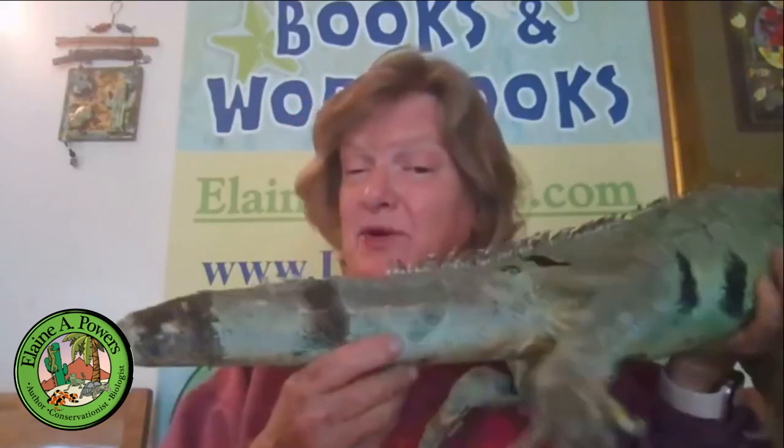So never grab an iguana by the tail — actually, never grab any lizard by the tail, as many of them have the ability of autotomy. Always make sure you properly support your iguanas. We should be amazed that these incredible reptiles, these vertebrates, can actually regenerate a tail that they have dropped. Today we've learned about autotomy — don't drop those tails and don't grab those tails. Do go to my website, elaineapowers.com, and sign up for my newsletter. Check out my books and workbooks at lyricpower.net. Thank you for tuning in, and I'll see you next week on the next Elaine A. Powers Reptile Side Chat.